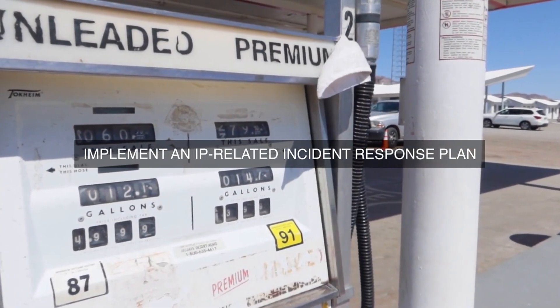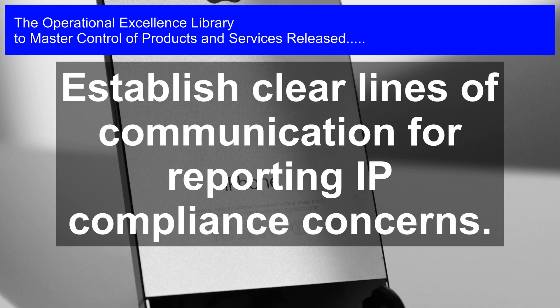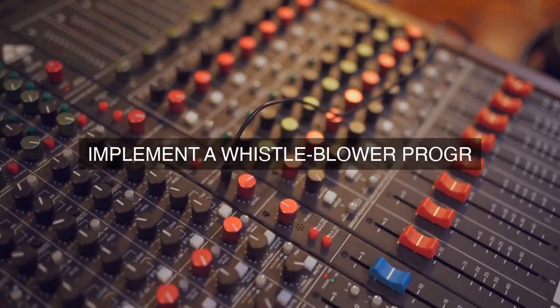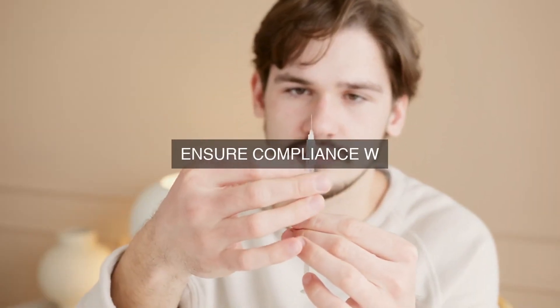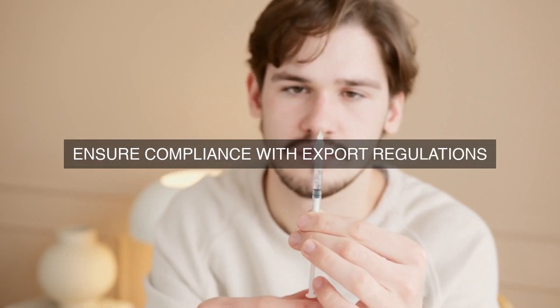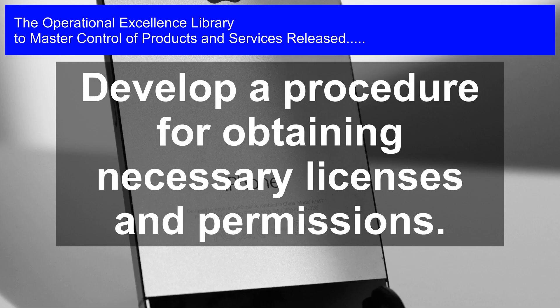Post-release Monitoring: After a product or service is released, regular monitoring is conducted to ensure ongoing compliance with intellectual property requirements. This includes: 1. Market Surveillance — regular market surveillance to identify any potential intellectual property issues. 2. Customer Feedback — customer feedback is monitored to identify any potential intellectual property issues. 3. Competitor Analysis — regular competitor analysis is conducted to identify any potential intellectual property issues.